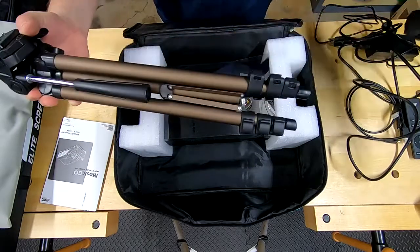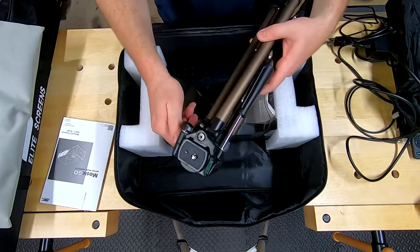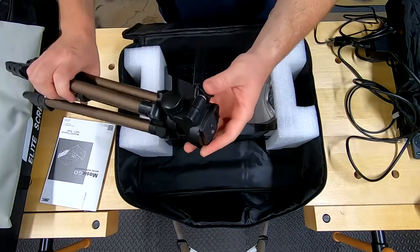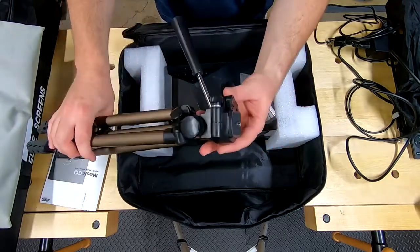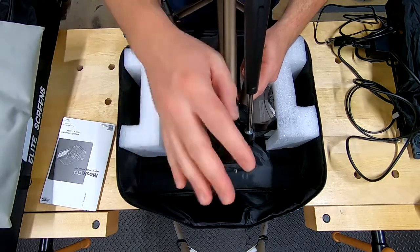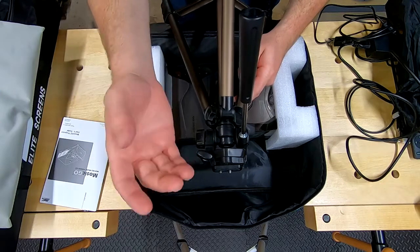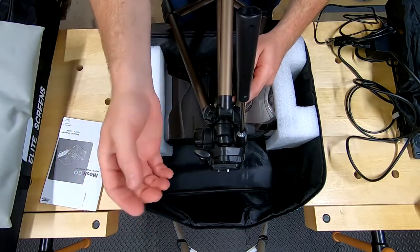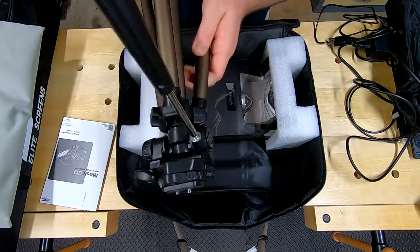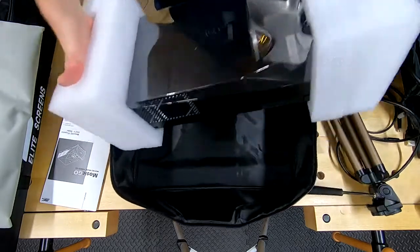A ball mount would definitely make setup faster. It's a good tripod though — better than nothing. Now, projector time. I'd keep these foam covers because they work really well for storing the projector and locking the cover down. This is a portable projection system priced at $1,299. That is a lot of money, but my wife and I are interested in acquiring one — we just have to consider financial uncertainty.